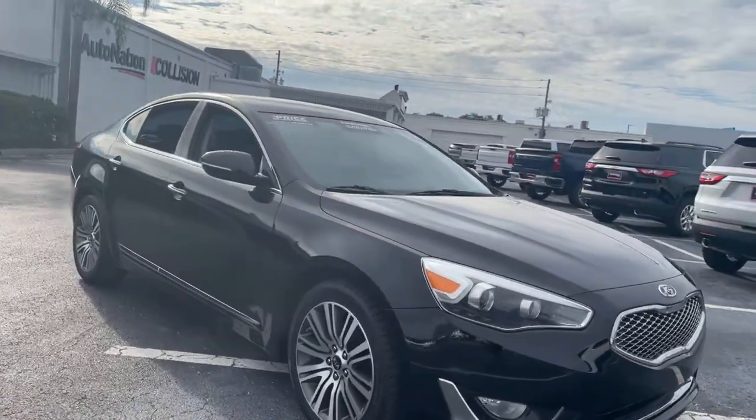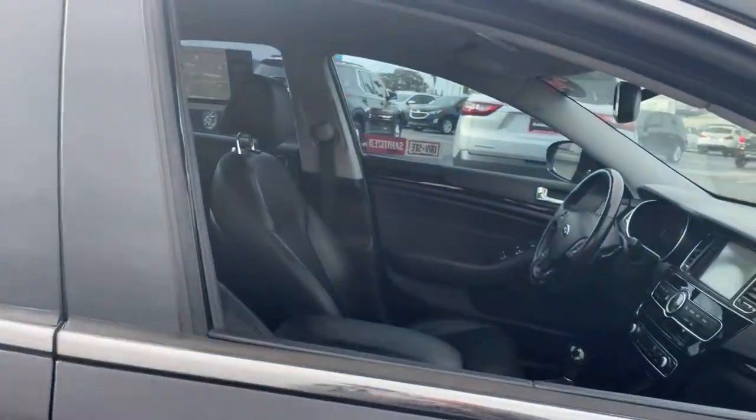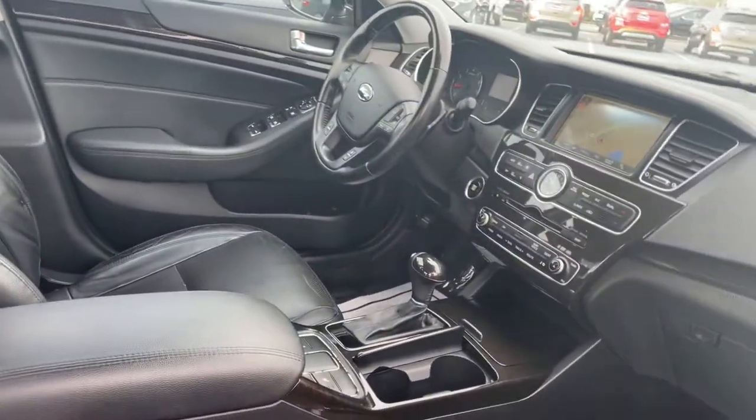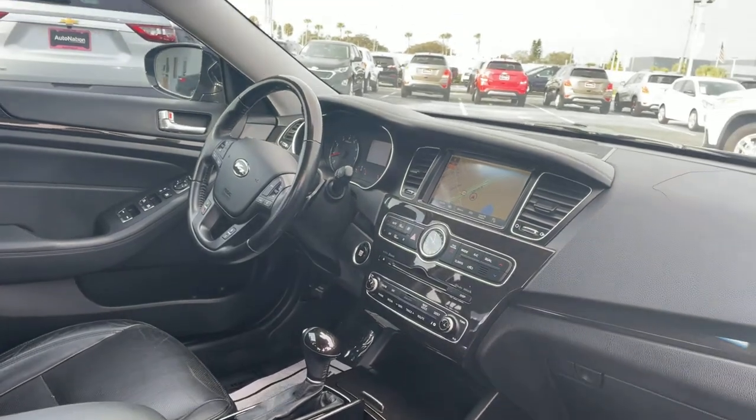This is a 2014 Kia Cadenza premium, black over black leather interior. Power driver seat, power windows, locks and mirrors, leather wrapped steering wheel, paddle shifters.